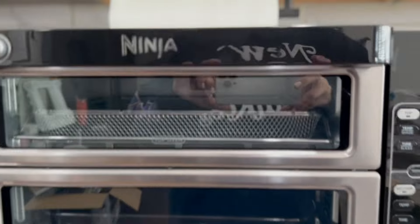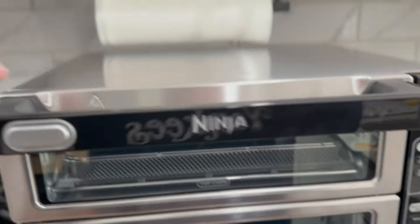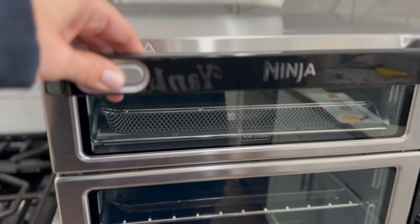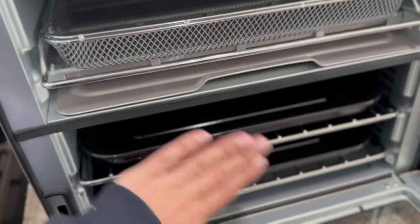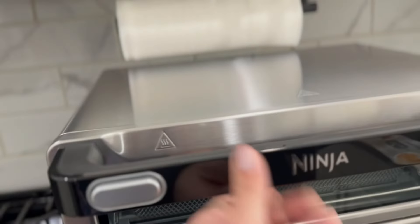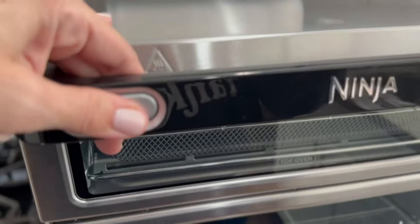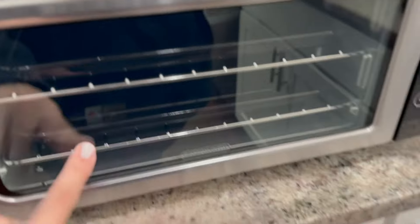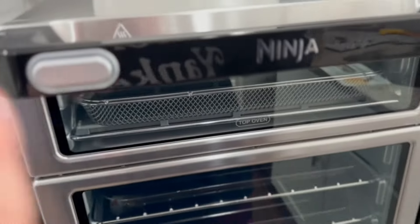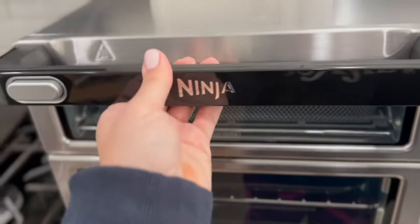This thing is really jam-packed with a ton of stuff. First of all, I want to point out the flex door — I think it is the coolest feature on it. You've got your regular opening where you can reach and access both ovens, but because it has this smart sensor way of cooking you can actually cook at two different temperatures. You just pop this button and open just the top rack so if you're baking in the bottom rack you don't have to disturb it.